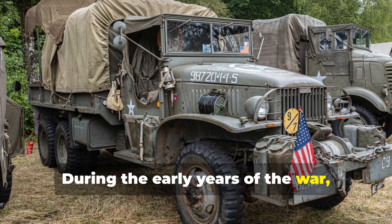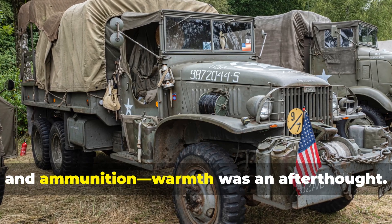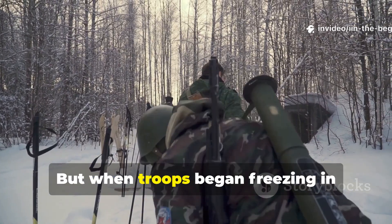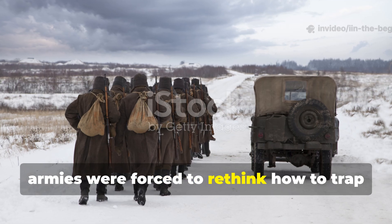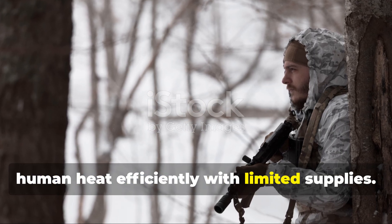During the early years of the war, military logistics were focused on fuel, food and ammunition. Warmth was an afterthought. But when troops began freezing in foxholes from the Ardennes to the Eastern Front, armies were forced to rethink how to trap human heat efficiently with limited supplies.